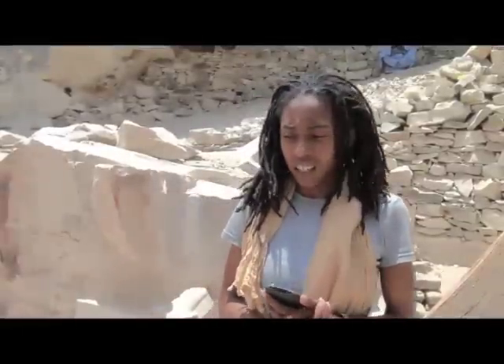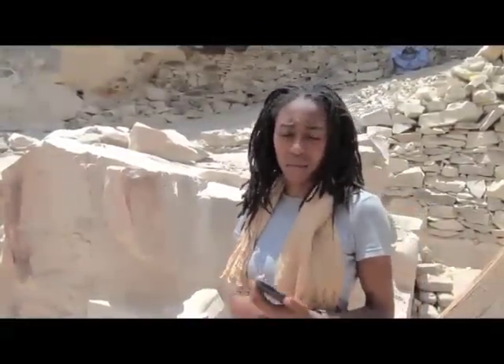I got involved with this project particularly because my father is involved, and I've been learning about Egypt and have been interested in Egypt since birth, so this is only natural for me. Out of the four times that I've been to Egypt, this is the first time that I've had hands-on experience to participate in an excavation. Out of those four trips, this has been the best trip ever, and I hope I'll be able to continue working with this project.